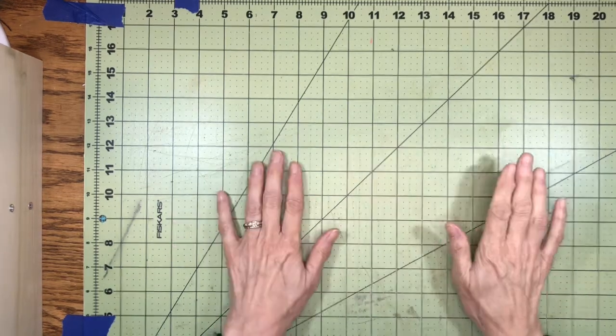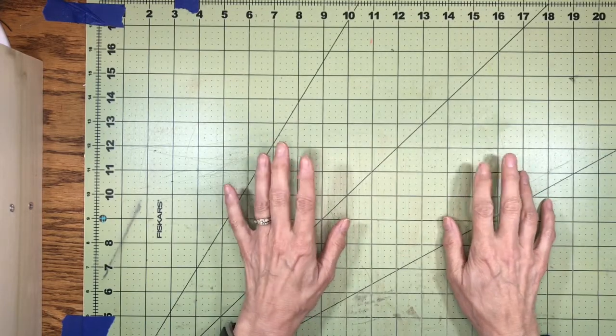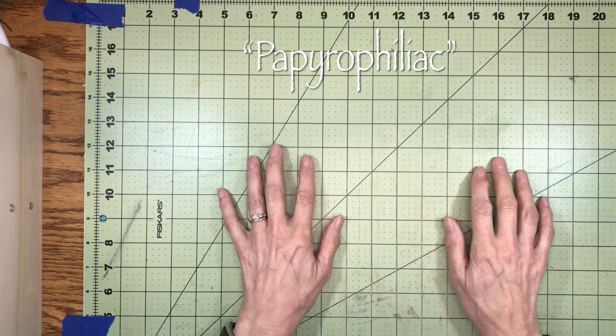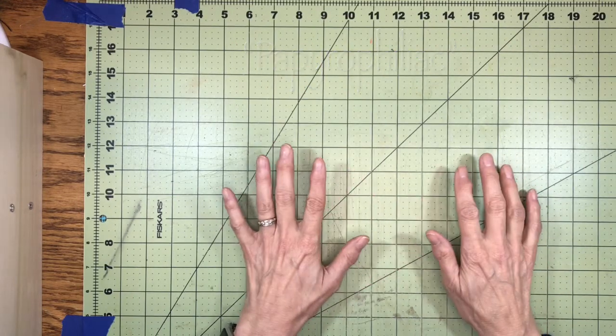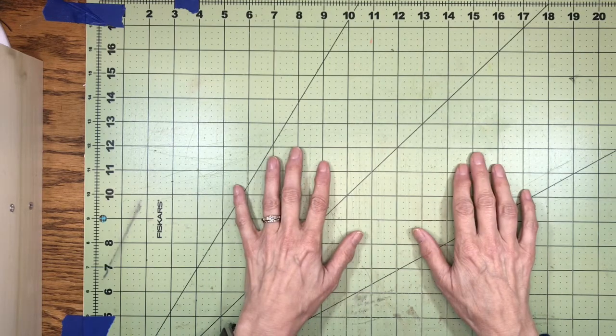Well hello fellow papyrophiliacs. This is Kathy at Attic Treasures Etc. Do you know what a papyrophiliac is? It's a person who loves paper, and I think we qualify — we absolutely love paper of all kinds.